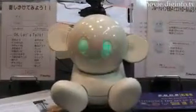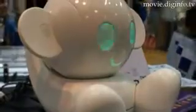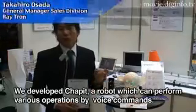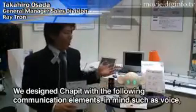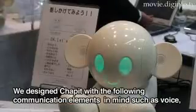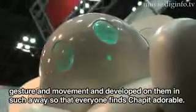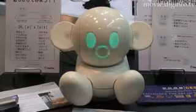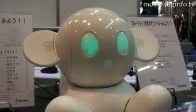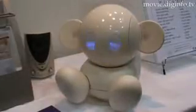Chappit is a voice recognition communication robot developed with multiple functions which can respond when spoken to. Good morning. Good morning.